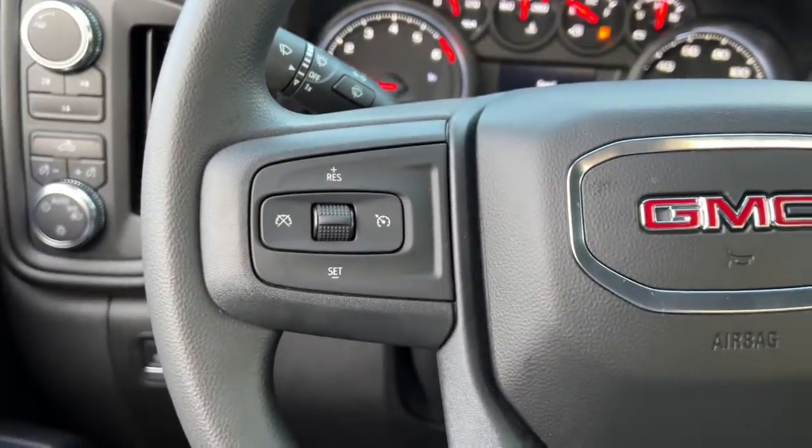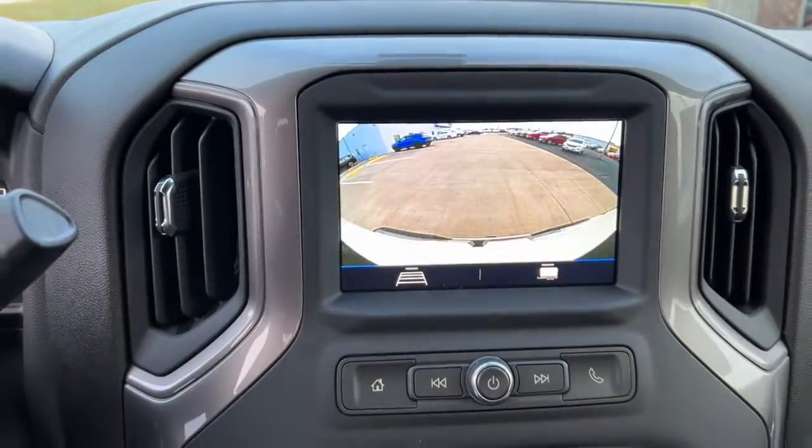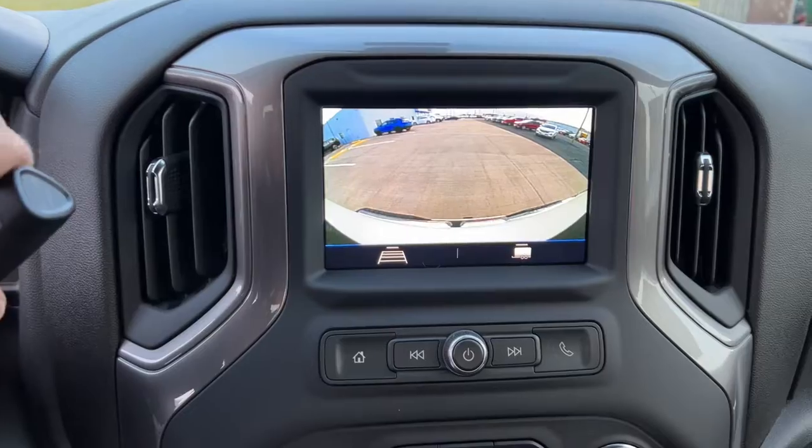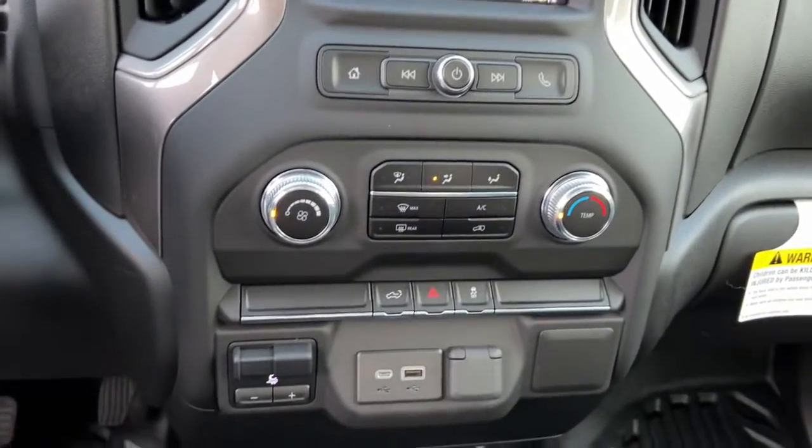There's no confidence like heavy-duty confidence. Be confident and in command of the job in this super strong Sierra HD. Come in for a fun and easy test drive. Our team will make it the best part of your day.